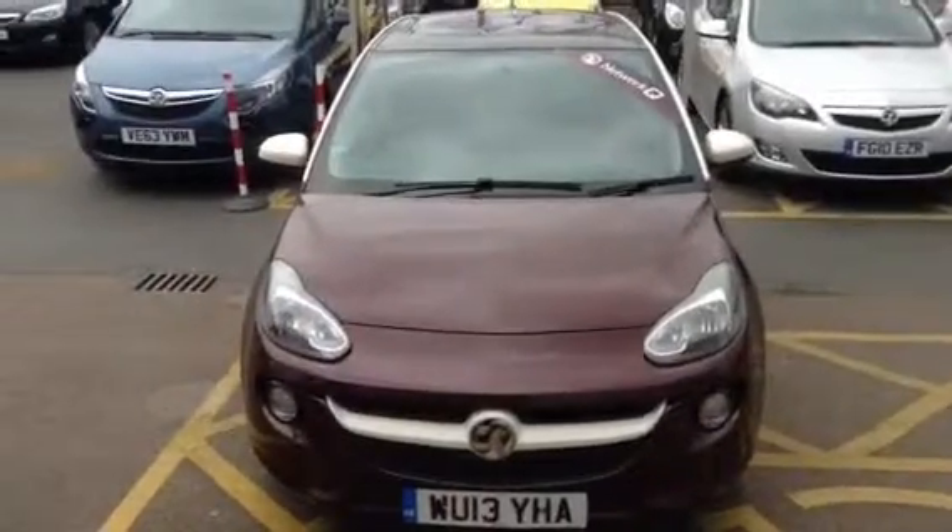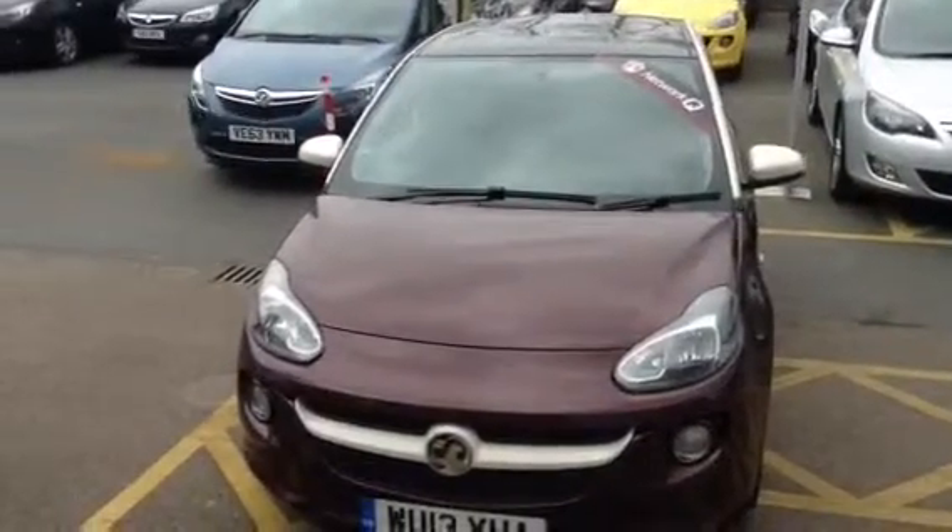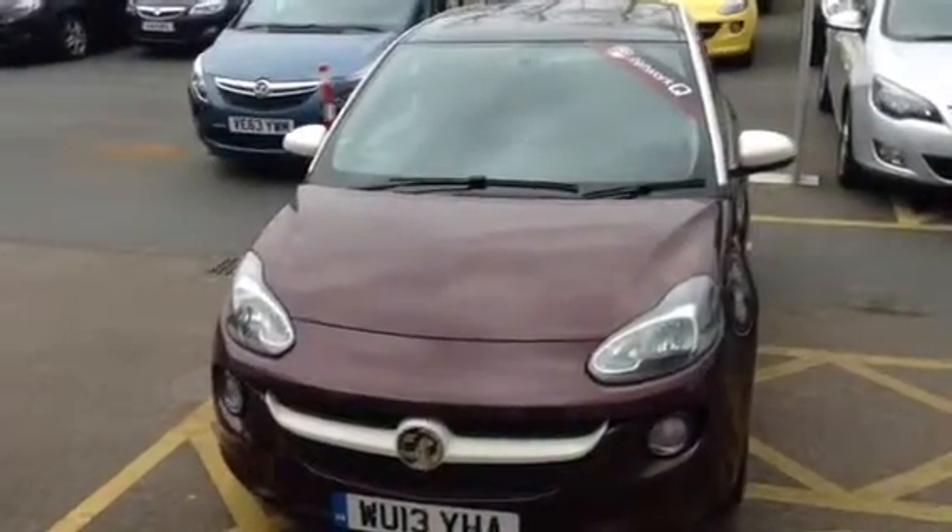Hello, welcome to Bayless Vauxhall. Today we're presenting a Vauxhall Adam Glam 1.4 petrol manual 3 door, finished in purple.